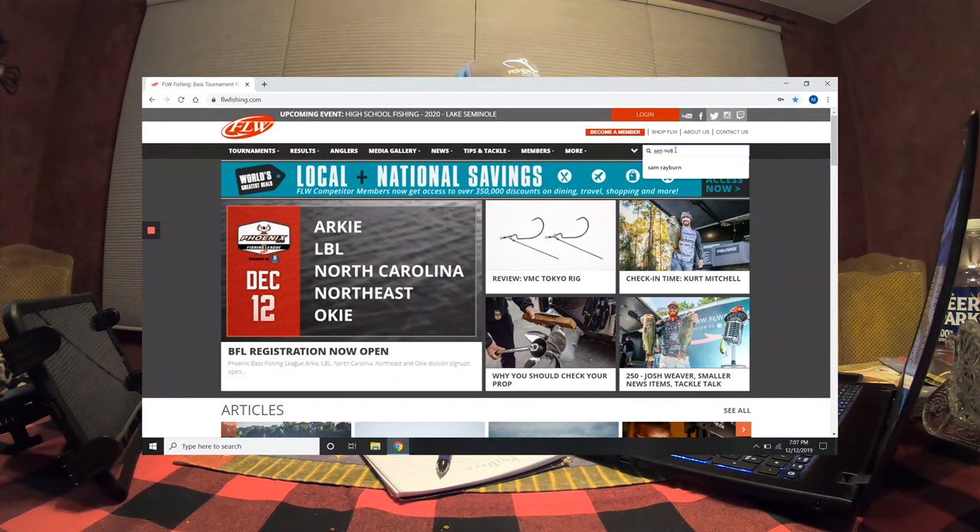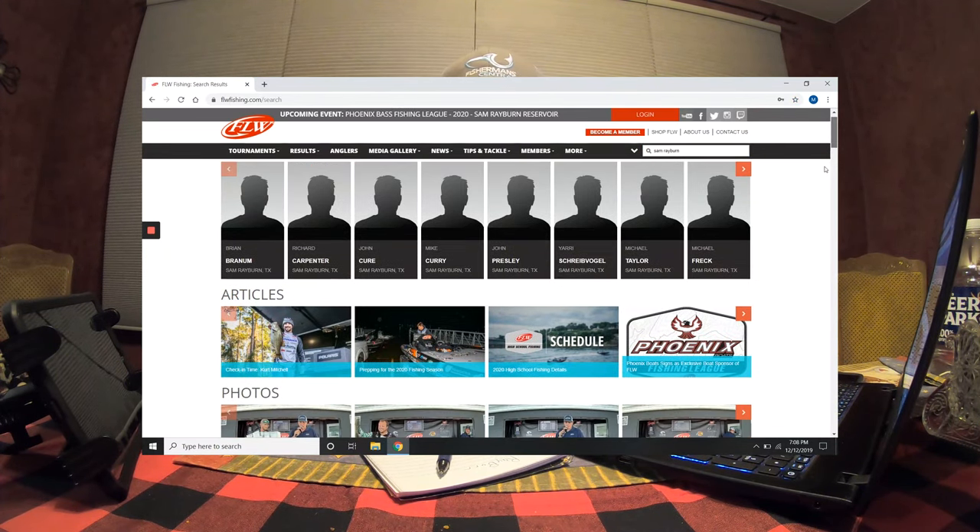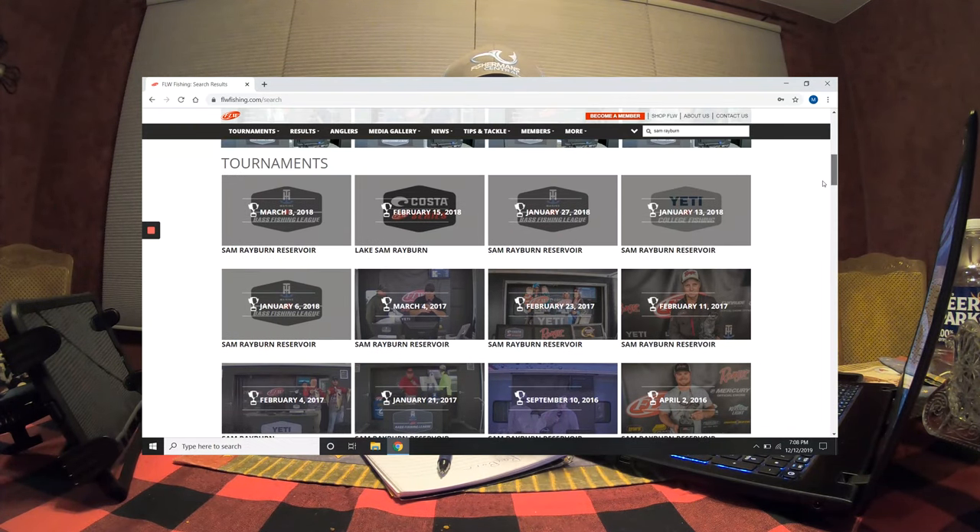Now let's get on to FLWfishing.com. The first thing I'm gonna do is search the lake I'm going to — in this case it's Sam Rayburn. That's going to give me all the past tournaments that have been on Sam Rayburn. I'm going to look through and find the events in a similar time of year, and gather a top 10 weight, a top 30 weight, and a top 50 weight — that way I have a general idea of how well I have to catch them to get paid and do well in the event.